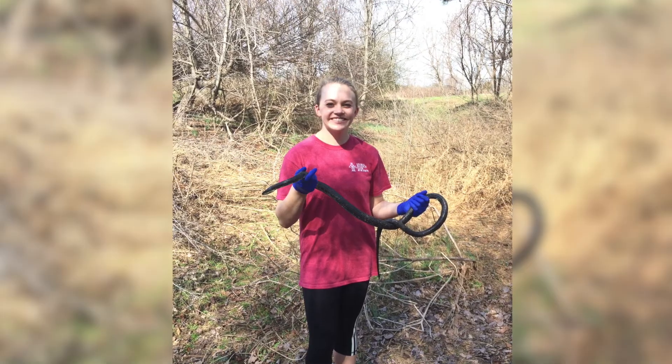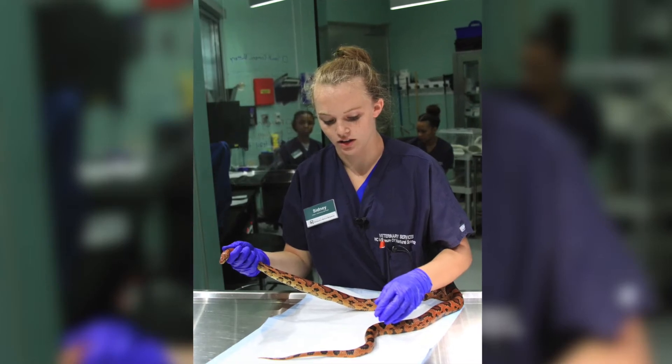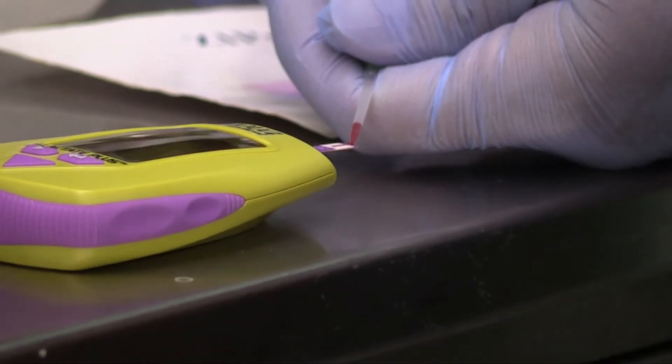I always knew I wanted to be a veterinarian but I assumed it was one thing. The VetPAC internships are a great way to learn that there are plenty of different career paths within veterinary medicine. Getting to do the museum medicine internship — I never even knew a job like that existed — and it got me really passionate about research and getting involved in other areas.